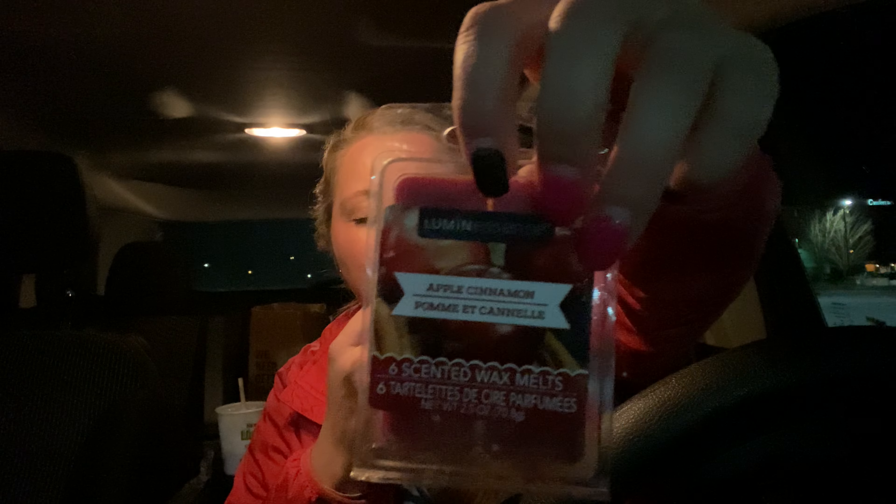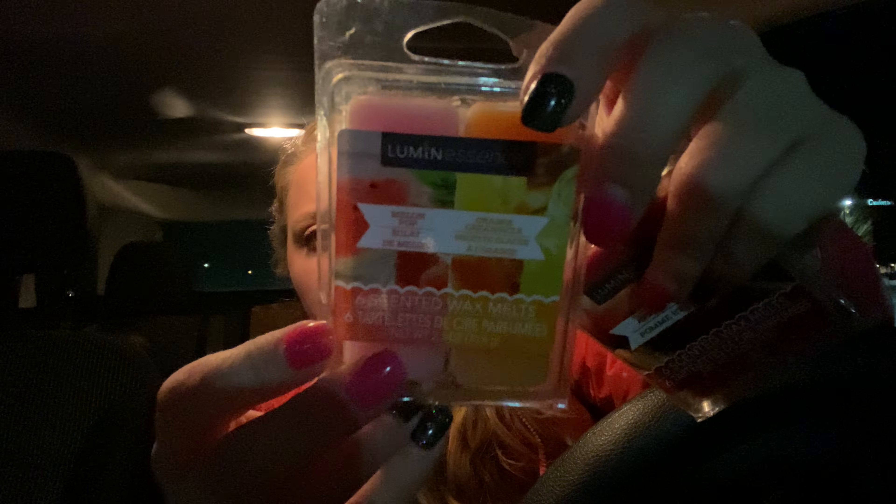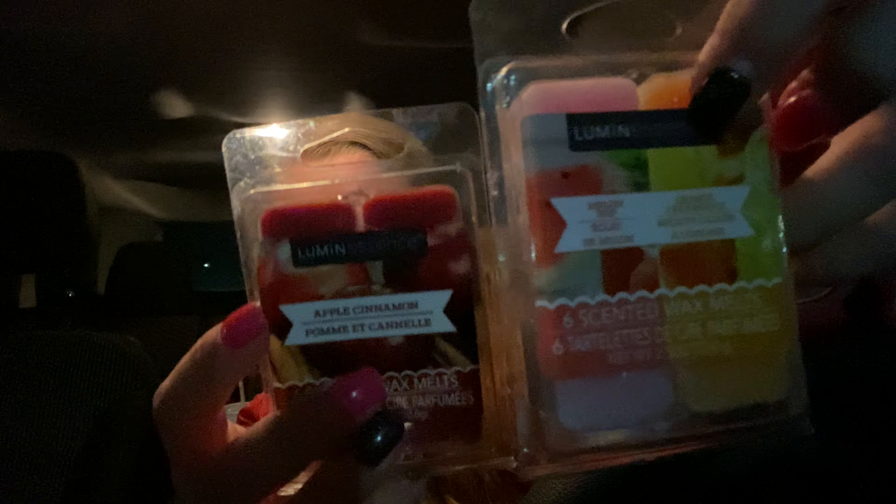This is an Apple Cinnamon Wax Melt, but I must have grabbed the wrong one — oh well. And then there's a Melon Pop and Orange Creamsicle. These smell good, though this one doesn't smell that strong. These are by Luminescence.